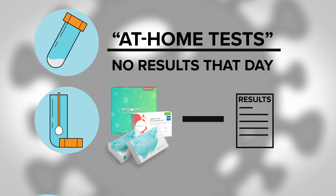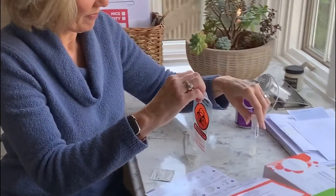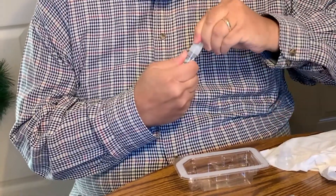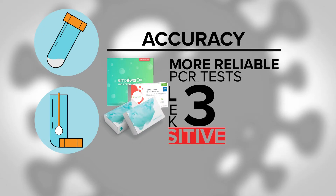From the day I ordered these tests to the day I got the results, it took about one week. Although it's an in-home test, it's really an in-home collection. As far as accuracy, these are the more reliable PCR tests, and all three came back positive.